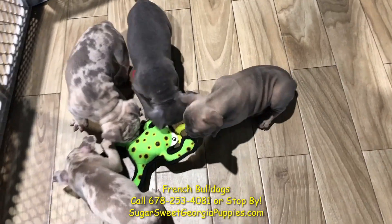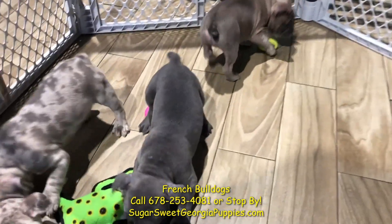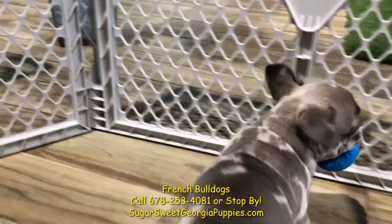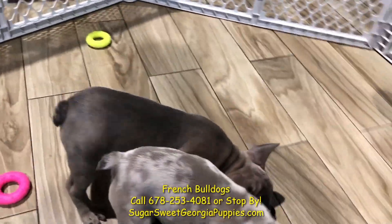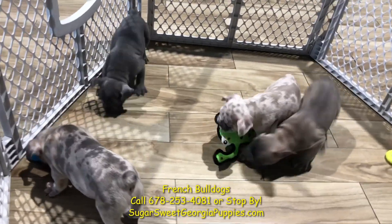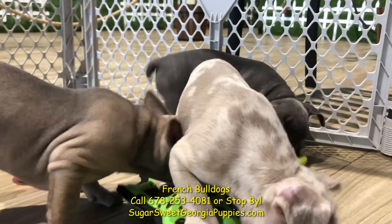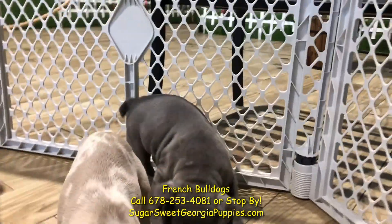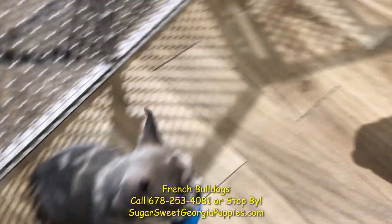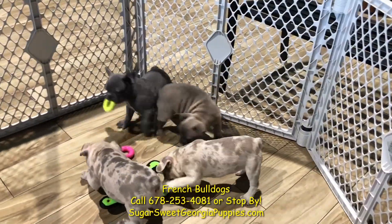Ladies and gentlemen, welcome to the French Bulldog capital of the world. We have all kinds of Frenchies in the house and they are absolutely gorgeous, just beautiful. You want to talk brave personality? Nothing is as brave as a French Bulldog. Nothing is more fun than a French Bulldog. Nothing is more sought-after in the dog world than a French Bulldog — you're the Lamborghini of puppies. Love to cuddle. These Frenchies were born right here in Georgia. They've been microchipped already, vet checked by an internal and external vet, and they're ready to go home right now.